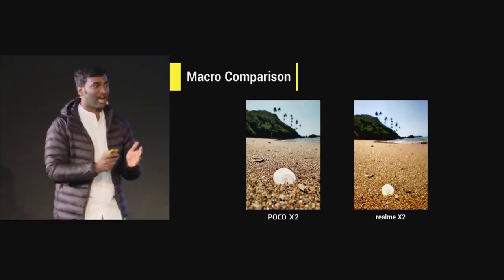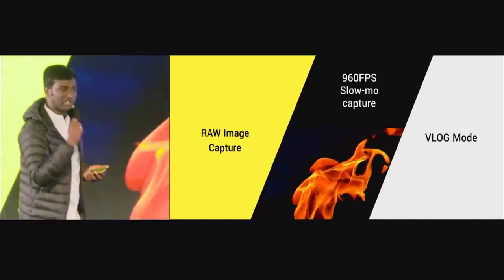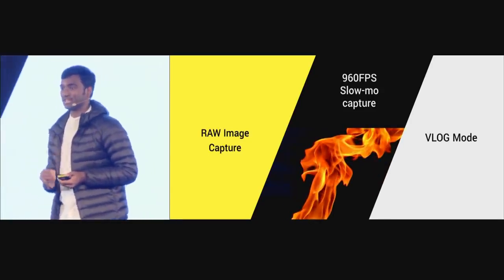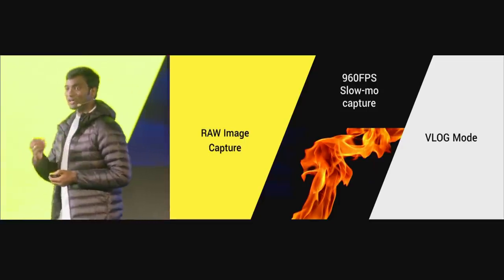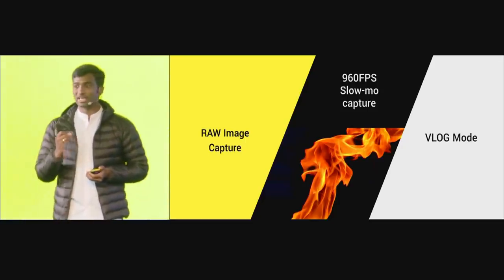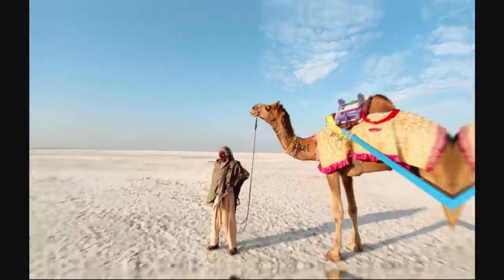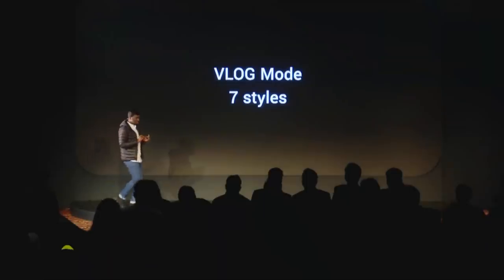For all the creators here and across the country, we are bringing three new features: first, raw image capture for professional photographers to do post-processing; second, 960fps slow-motion capture for creating amazing content on platforms like TikTok; and third, a new vlog mode that takes the user step by step without needing post-processing — the phone automatically does it and gives you a brilliant output.